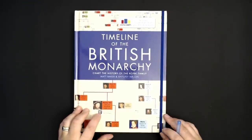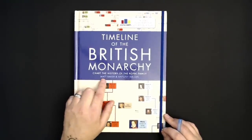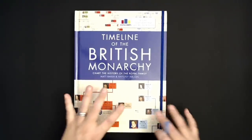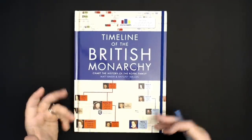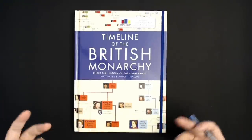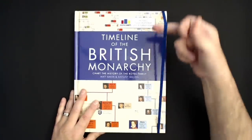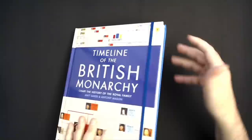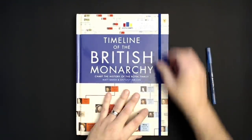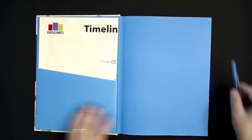Let's take a look at this book together. The first thing I want to point out is you can see here that two authors are listed. I am Matt Baker, and I made the charts in this book. However, another author named Anthony Mason provided the text, which goes in between some of the charts. You'll also notice, just like my Timeline of World History book, there's this elastic band that keeps all the charts inside nice and tidy.